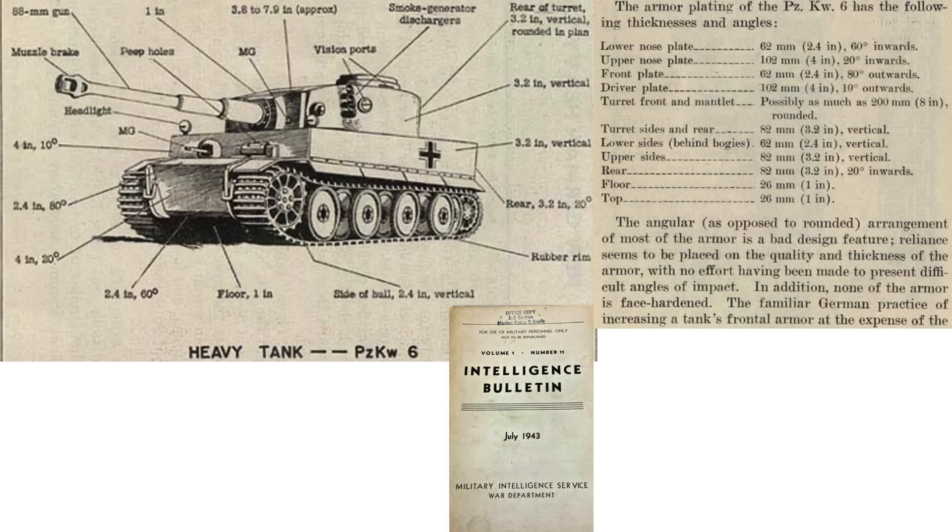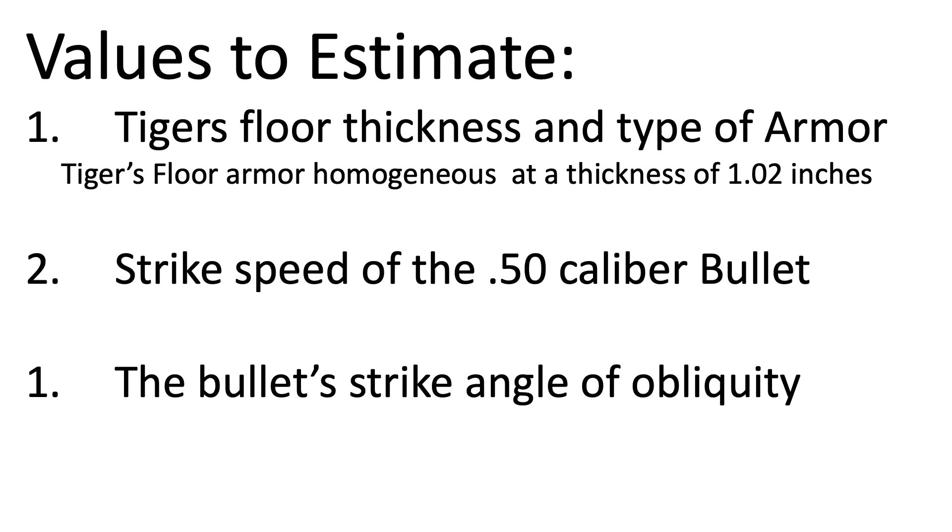A page from a June 1943 War Department Military Intelligence Service Bulletin also lists characteristics of the Tiger tank, confirming the top and floor armor thickness at 26 millimeters. In addition, the tank's armor was found to be homogenous, not face-hardened. Based on this data, we can list the Tiger's bottom armor as homogenous and at a thickness of 1.02 inches.